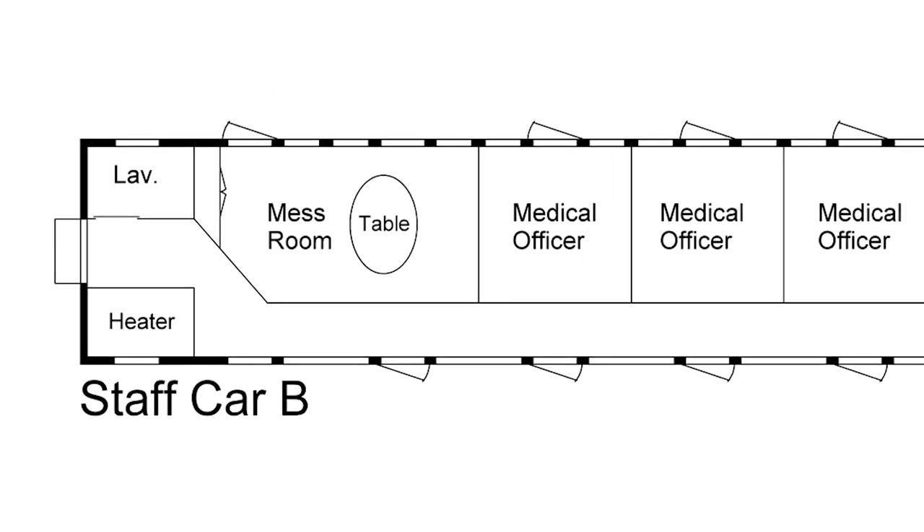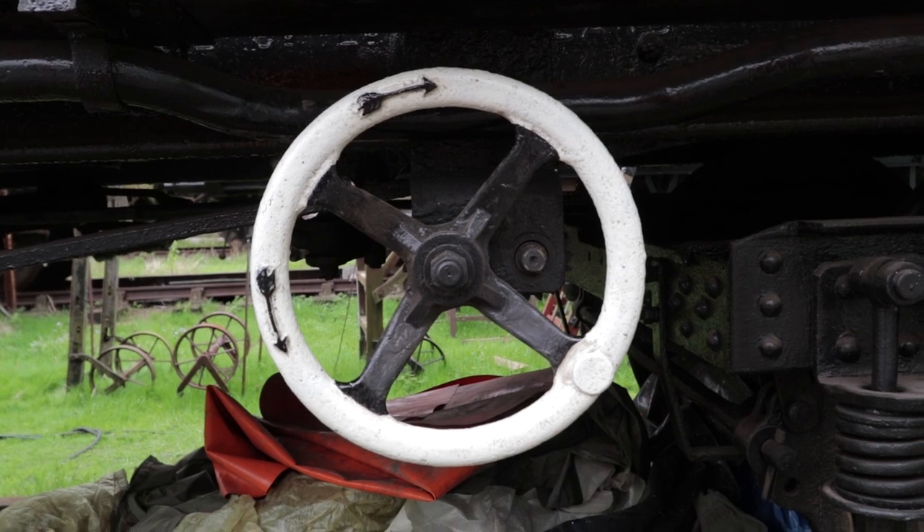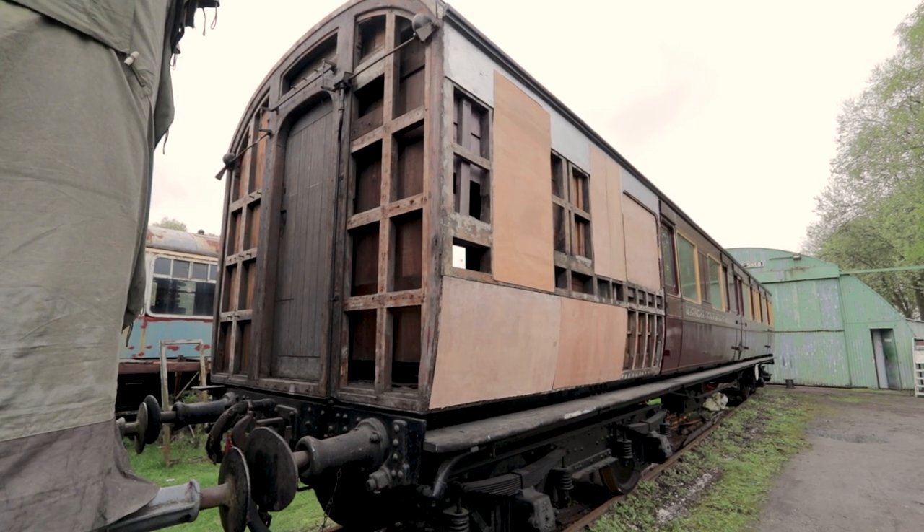The carriage was staff accommodation for the medical officer and nurses. Over 300 carriages were supplied to the US Army ambulance trains of World War I, and this is the only survivor.